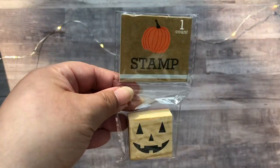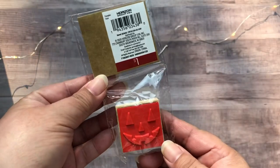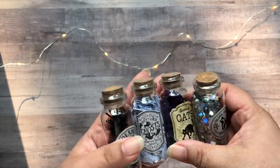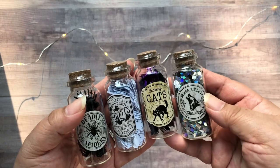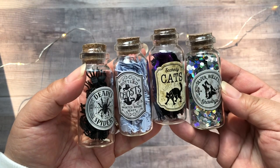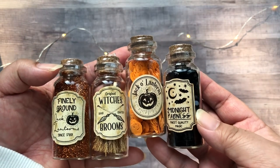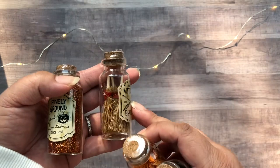Next up is my haul from Target. I believe everything is from the Target Dollar Spot or Bullseye's Playground. This one here is a jack-o'-lantern stamp. Then next we have the miniature potion bottles — there are a total of 14 different ones, I believe, and they just have things like glitter, sequins, and miniature bits. These are: deadly spiders, ghosts, scaredy cats, silver bullet shavings, finally ground jack-o'-lanterns, witch's brooms, jack-o'-lanterns, and midnight madness. In the witch's brooms one, it's little miniature brooms.